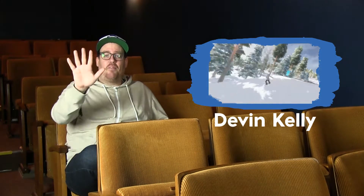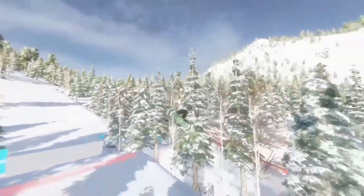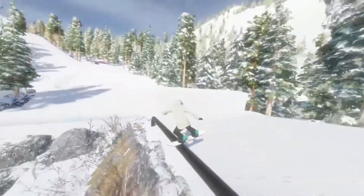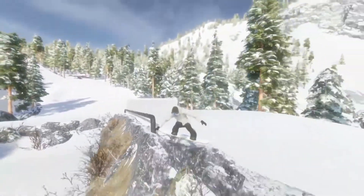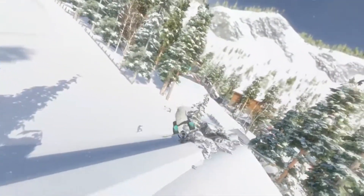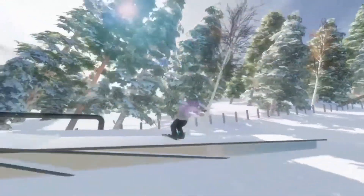First up, we got Devin Kelly with Realistic Lines number five. This is a really rad edit, and it features — you guessed it — realistic-looking lines. I'm not entirely sure what the mountain is, but I would really like to know. So, Devin Kelly, please comment below, direct message me, send me a letter in the mail — don't care how you do it. Let us know what mountain that was, because I'm sure everyone wants to try it out.